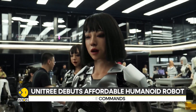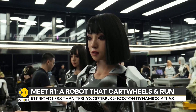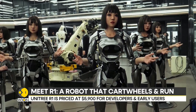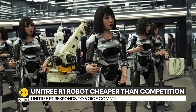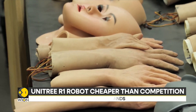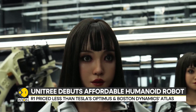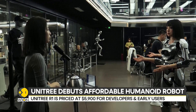What Unitree is doing is not new for China. From smartphones to drones, Chinese companies have a track record of taking cutting-edge technology and producing it at low costs that are hard to match for competitors. Interestingly, Unitree has also filed for an IPO, aiming to become the first humanoid robot maker to list on a mainland Chinese stock exchange.